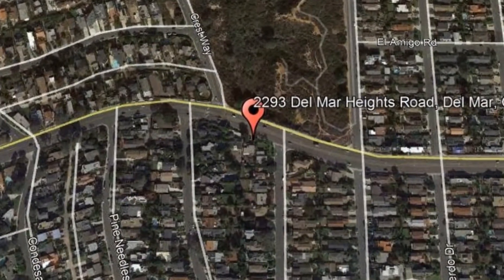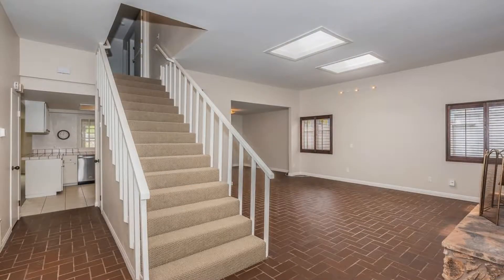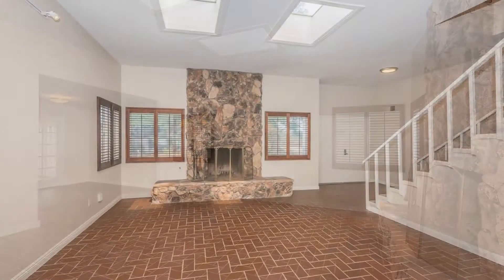This is a recently remodeled single-family home just a few blocks from the beautiful coastline of Del Mar. This three-bedroom, three-bath home features great entertainment spaces and a large backyard.